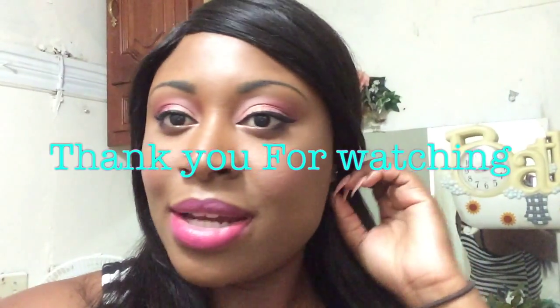I just wanted to stop by and show you guys my quick face of the day. Let me know what you guys think, and I did do a tutorial on this look so it's going to be up very soon, probably by Monday. Stay fabulous and I'll see you guys very soon!